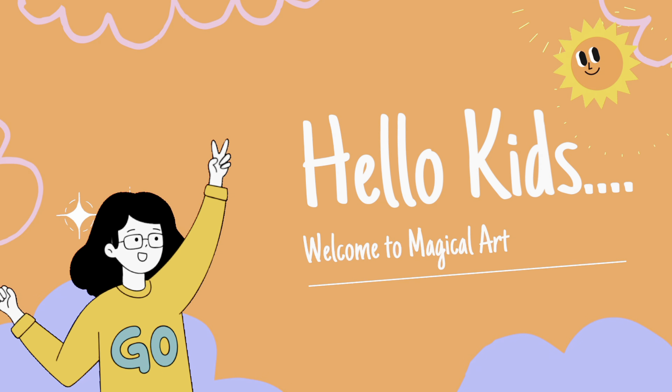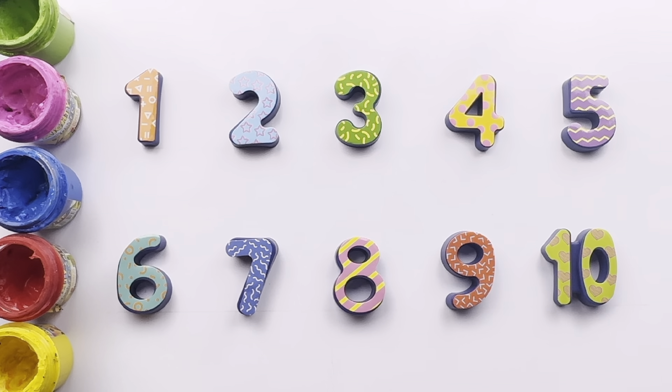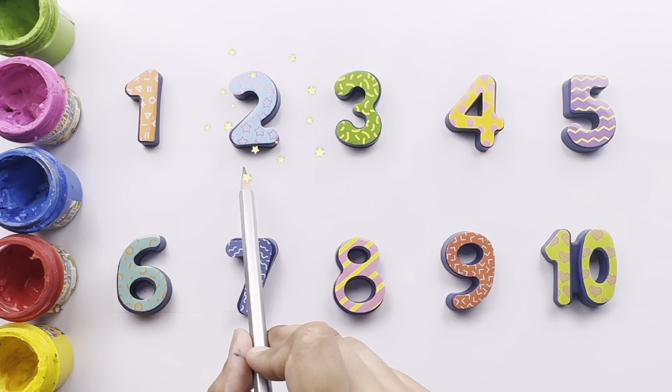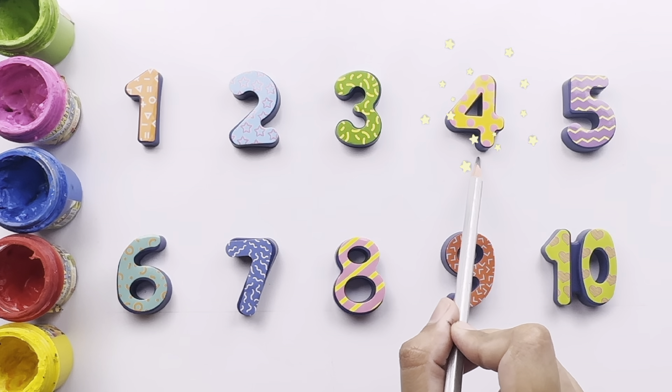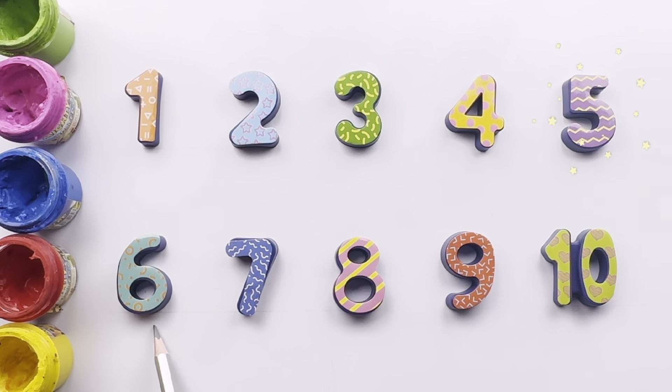Hello everyone, today we are learning numbers. Come and try to learn with me. This is number one. This is number two, number three, number four, number five, number six, number seven, number eight, number nine, and number ten.